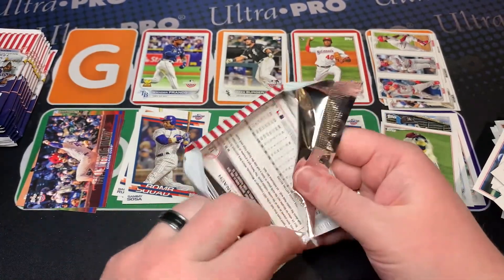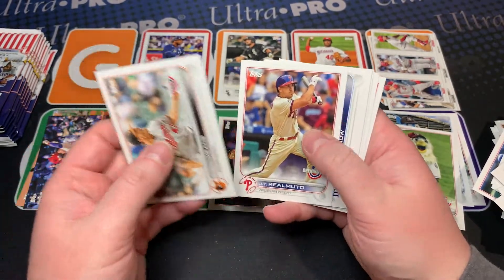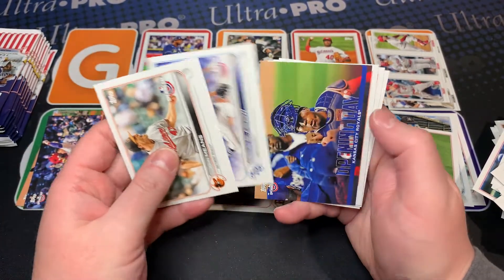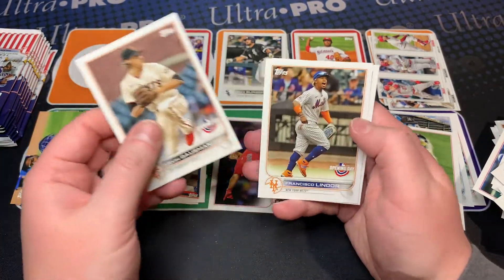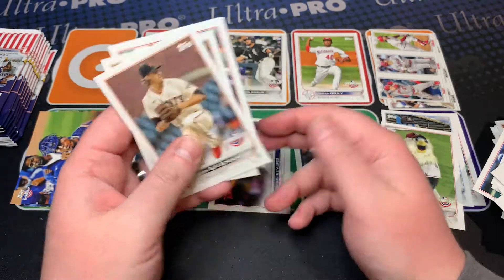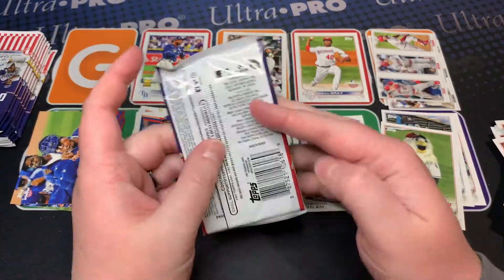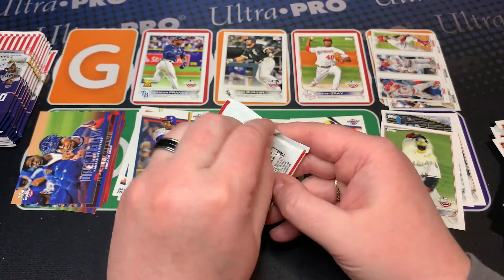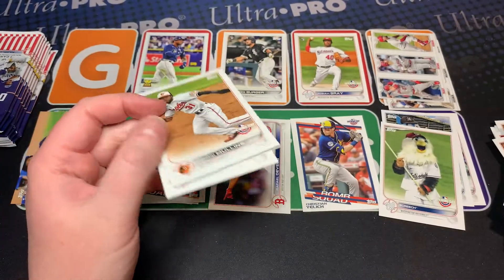We haven't gotten any foils. Now the foils, unlike 2020 where they were pretty prevalent, these ones are kind of like gold — they're numbered out of the year, so 2022. I don't know if that affects odds, I didn't look at them yet. I can actually grab the box and take a quick look at the odds.